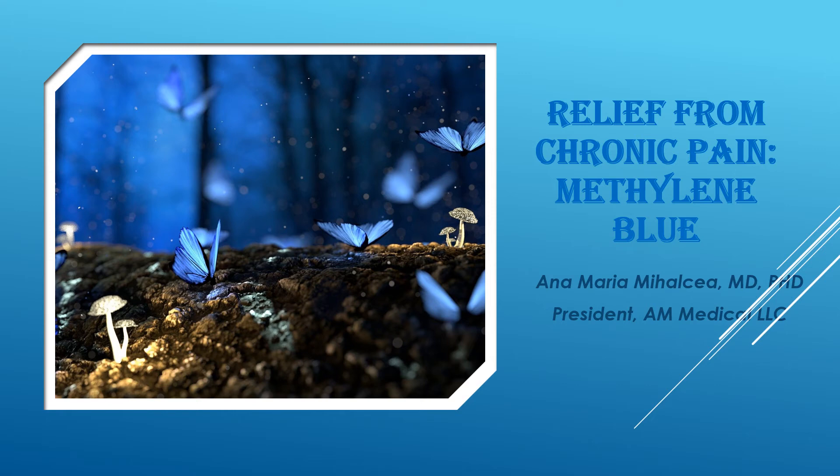This is Dr. Anna Maria Mihajcic. I'm the president of AM Medical LLC. Today I want to talk to you about relief from chronic pain with methylene blue.